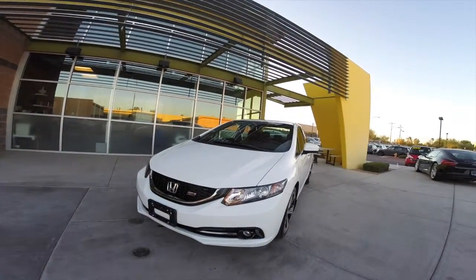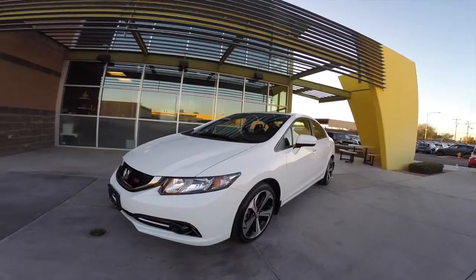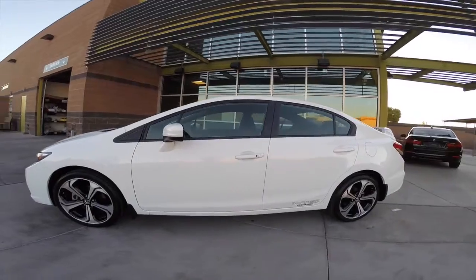We're taking a look at this 2015 Honda Civic SI. It's got a 2.4 liter four-cylinder engine, six-speed manual transmission, and it gets up to 31 miles per gallon.